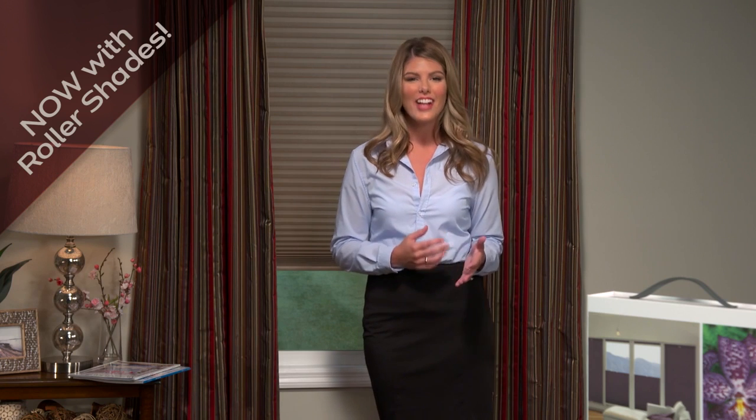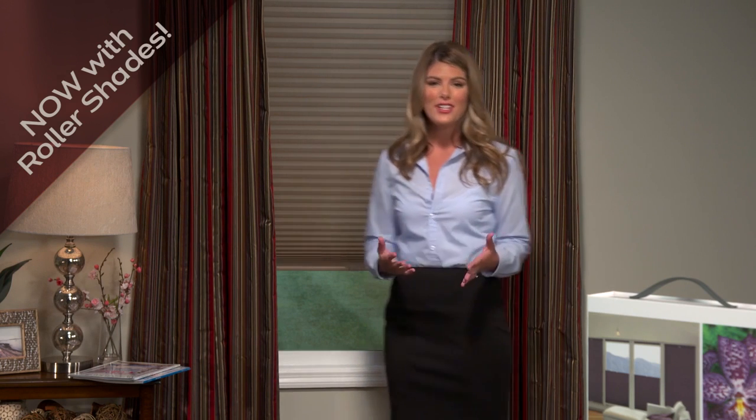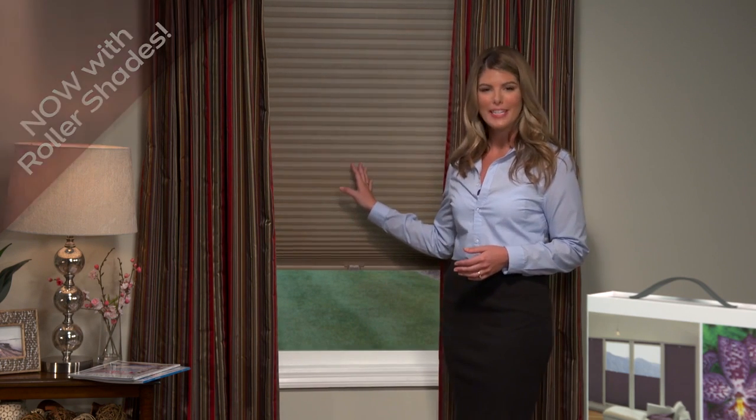Hi, I'm Deanna from Comfort Tech's Window Fashions. I'm excited to introduce an exclusive new program for cellular shades, the Color Luxe Designer Collection featuring our most popular fabric, linen weave.